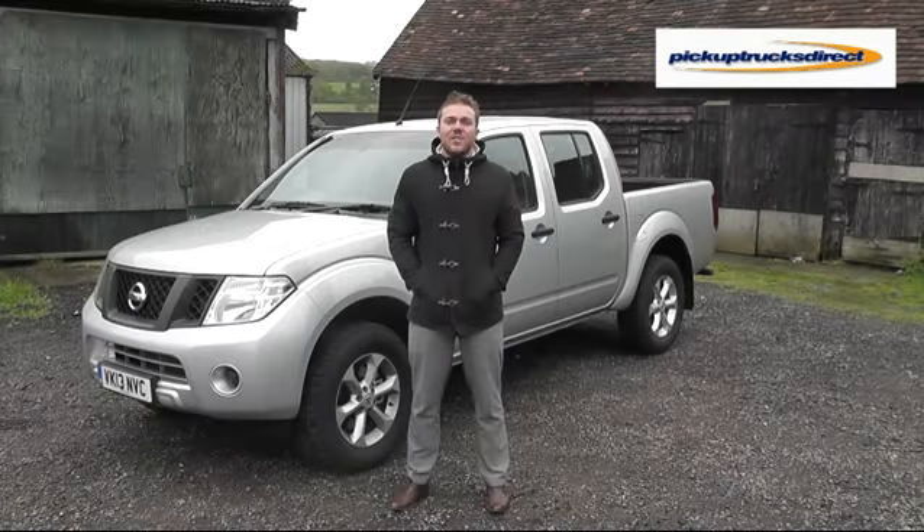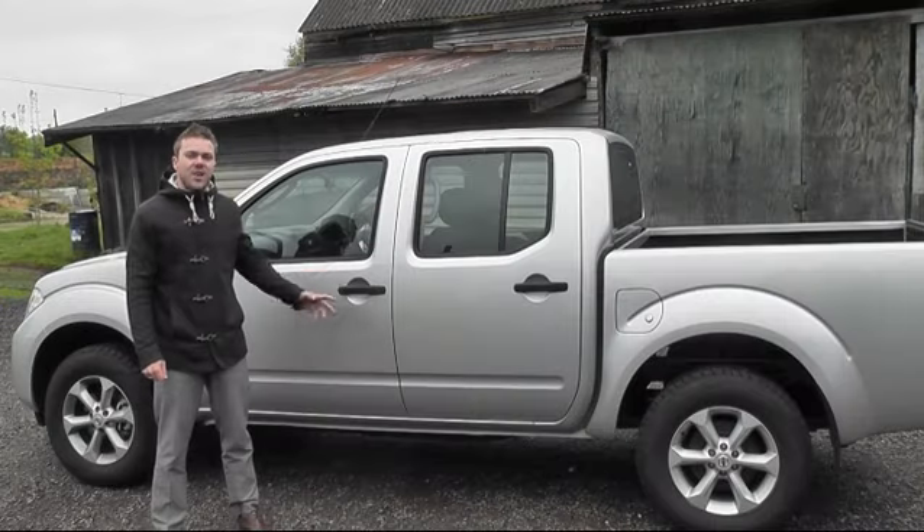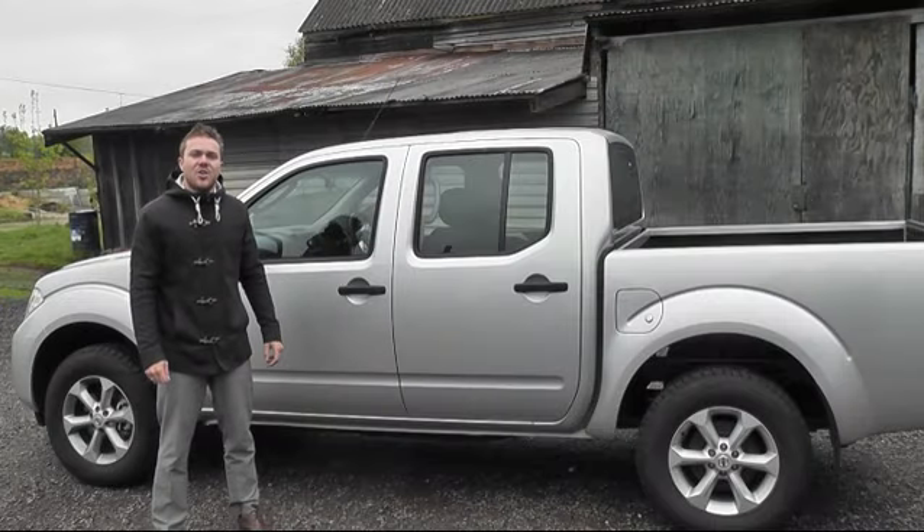The new Nissan Navara Vizier 140 brake horsepower double cab is a tough, reliable truck. Its large dimensions make it a great commercial vehicle.